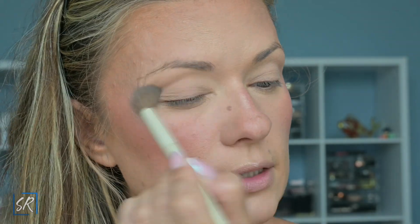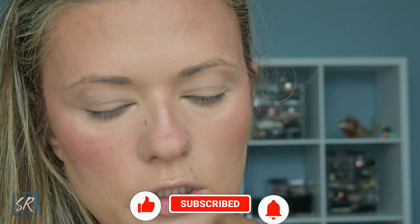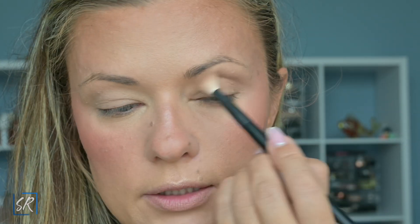Starting with Boa all over the eye just to kind of set the concealer and whatever else might be on there. Then I want to move on to building up my crease with Pebble Beach. My eyes are hooded so I have to put it high up in my crease so that it actually looks like I have a crease. Hopefully it looks okay on camera — I always struggle with the settings trying not to be blurry.